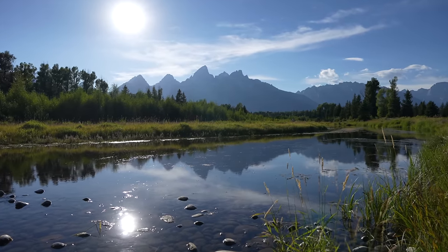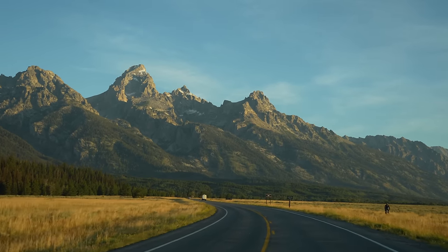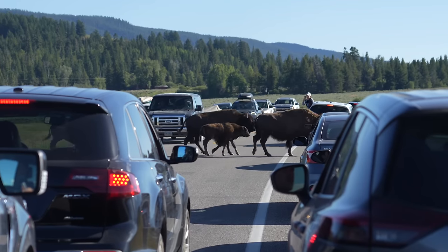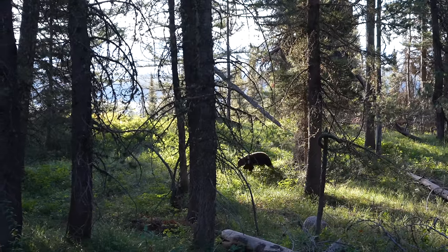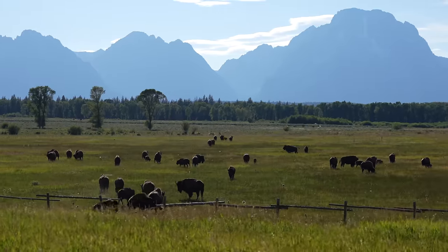Grand Teton National Park is easily one of the most beautiful places in the United States. The way the Teton Range dominates the landscape is something you have to see with your own eyes. This park is often dwarfed by its neighbor Yellowstone, but it is well worthy of your time and adventure. Here's how I spent two days exploring Grand Teton National Park — stay to the end where I show you my favorite spot in the park for photography.